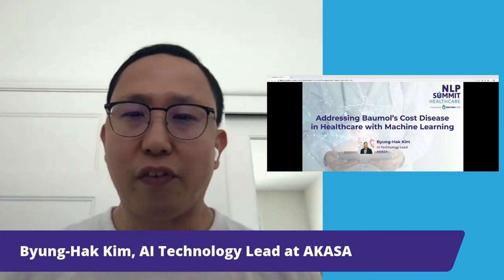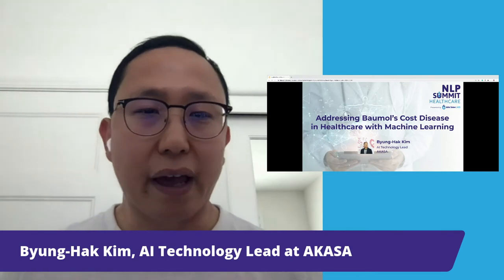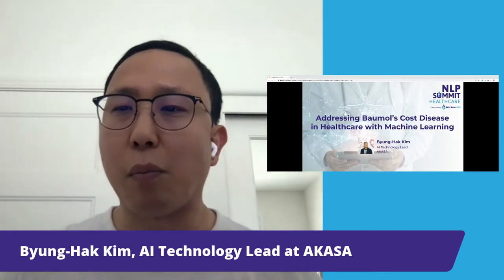Akasa is a startup to provide hospitals a flexible AI-based solution that automates complex operational workflows such as revenue cycle management. In my talk today, what I'd like to do is to explore the potential role of machine learning to address Baumol's cost disease in healthcare. In particular, we'll present recent progress in harnessing state-of-the-art deep learning techniques to automate how medical bills are processed and paid in healthcare revenue cycle management settings.